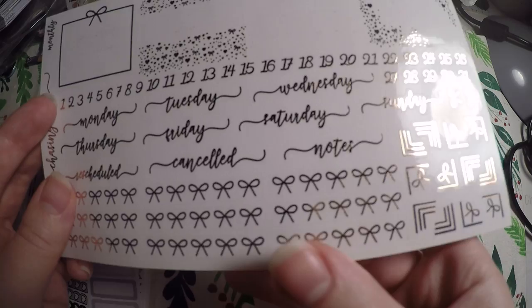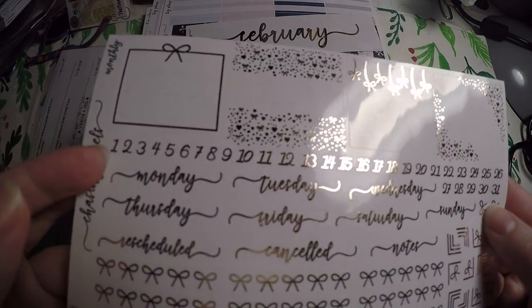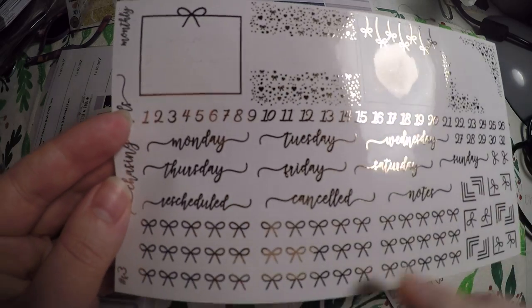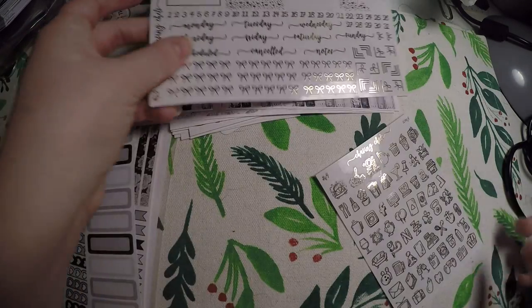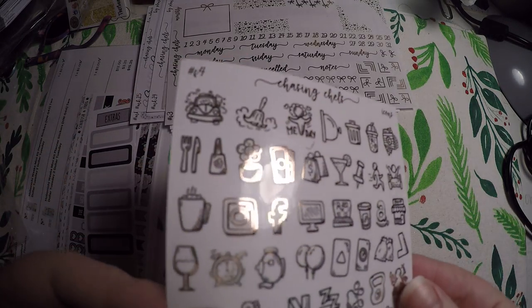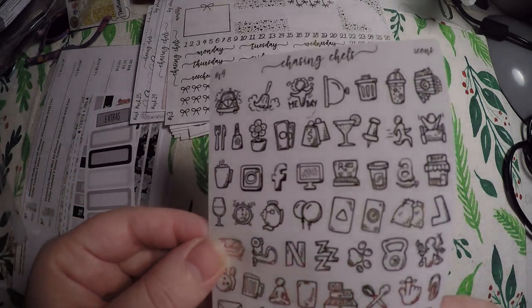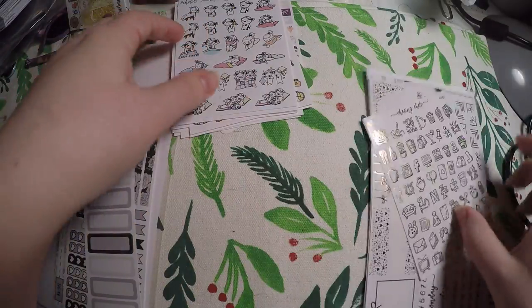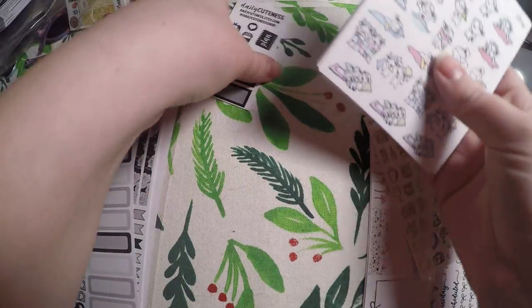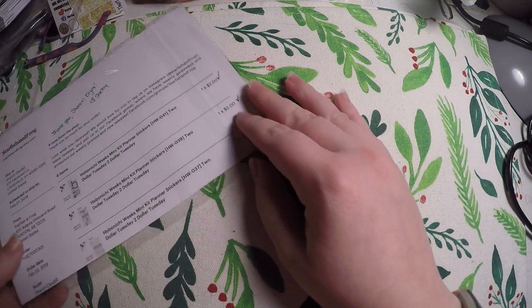The kit also has foil overlays — you've got your date dots, your corners, headers, days of the week, and labels like 'rescheduled,' 'canceled,' and 'notes,' plus some foiled icons. I did it in rose gold — I think you had the option of which foiling you want but I could be wrong. That's actually what got me to check out her shop: I saw it on her Instagram, and then I found the cute little characters and got those as well.